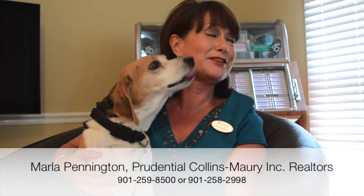Hi, my name is Marla Pennington with Prudential Collins Mari Realtors, and this little fellow is Rex Pennington. He's our rescue beagle. We've had Rex for several years,